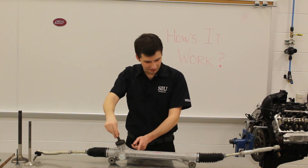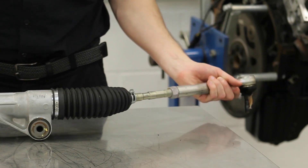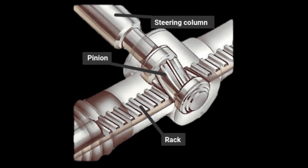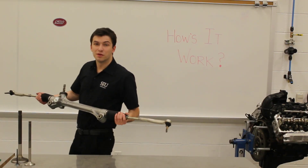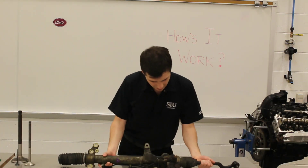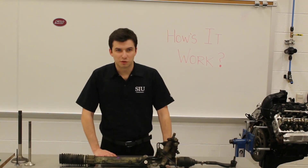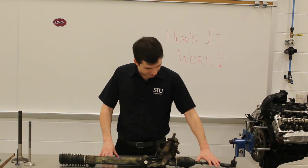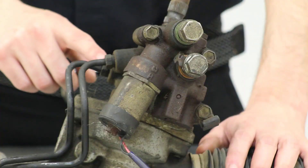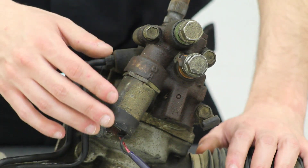Your pinion gear turns the rack and in turn turns your tie rods, causing both of your front wheels to turn in the direction that you turn the steering wheel. Now this diagram here shows it in a little bit more detail. But as we get into the power piece of it, things get a little bit more interesting. So it's sort of the same old stuff from the previous rack and pinion setup, right? You got your tie rods here, you got your rack and your pinion. Now the big difference here is this bad boy right here. This is your rotary control valve along with these pressure lines here.